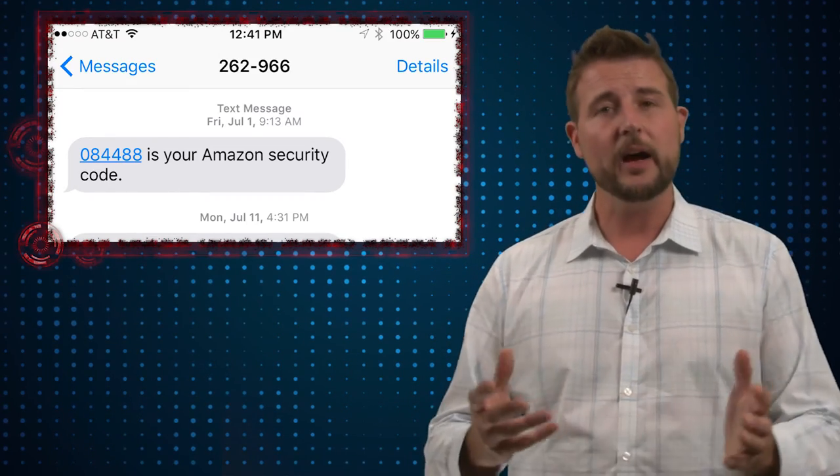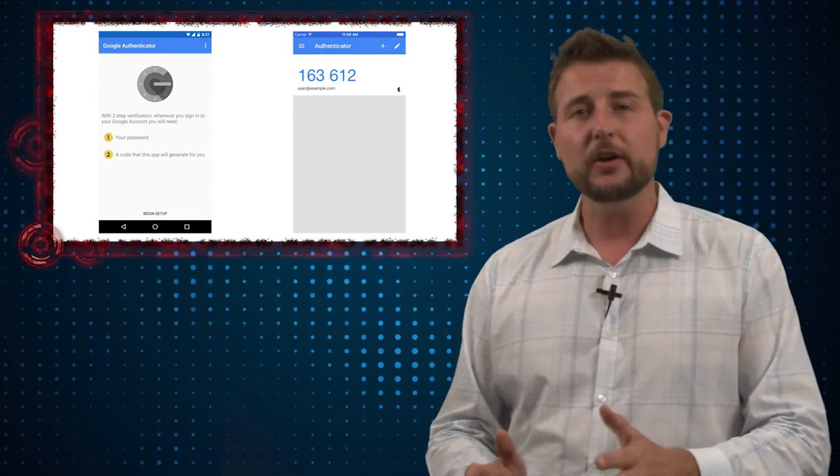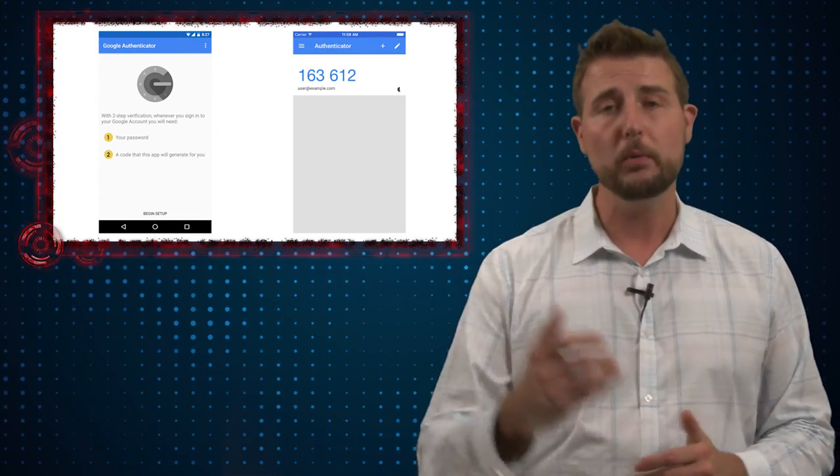Second, if a two-factor system offers multiple choices for your second factor of authentication — maybe they offer text-based authentication but also a mobile app with push notification — you now know there are weaknesses with SMS-based authentication, so use the mobile app.